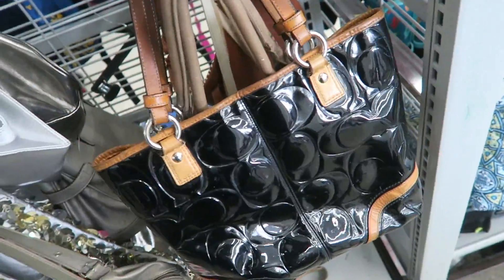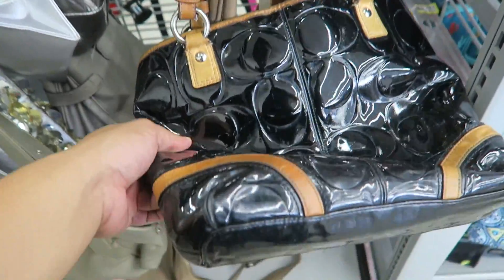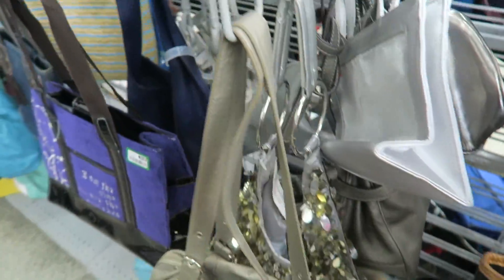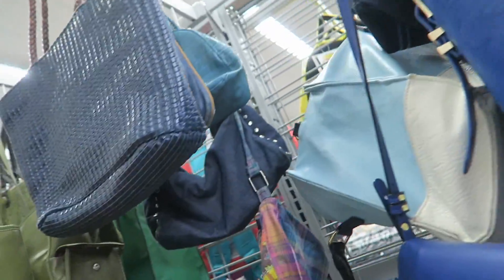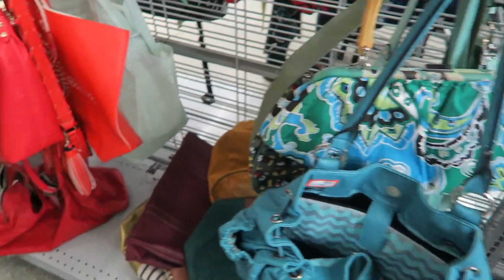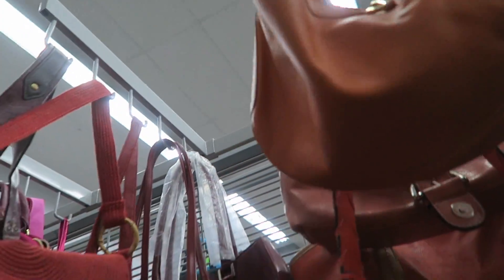I'm looking through the bags — I saw this Coach bag, it's $25 though, which is a little expensive. There's also a sewing needle sticking out the bottom, which is not cute, so you guys have to be careful because you never know what's going to be inside these things when you're thrifting. I don't really see any good bags right now. There's a Juicy Couture but I don't really like it.